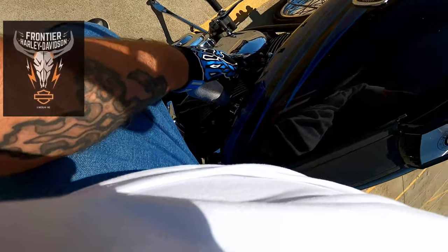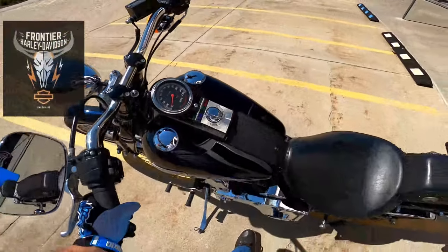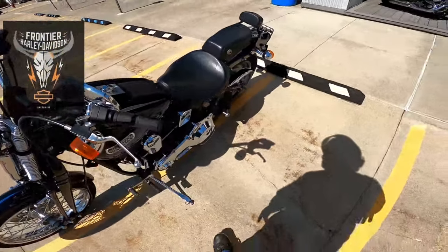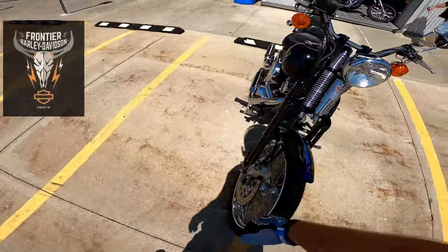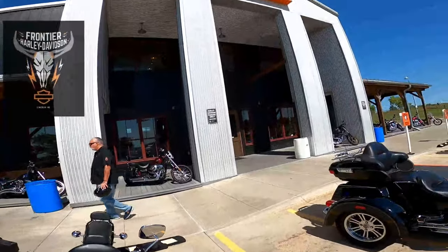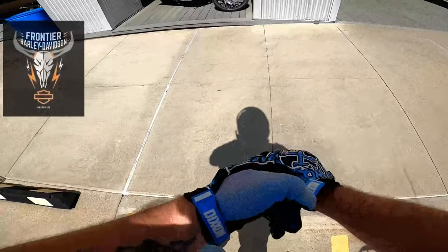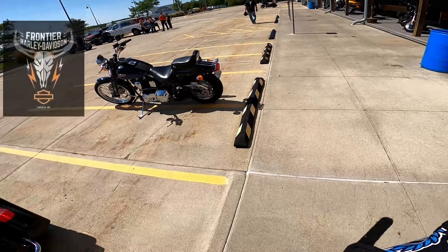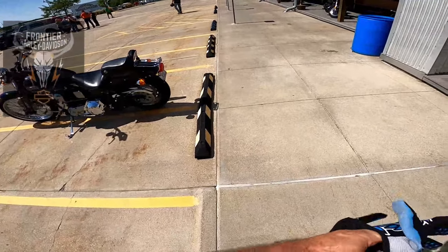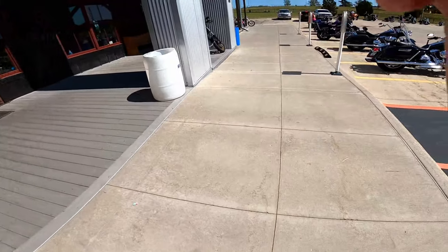Shut the gas off. So yeah guys, 1,513 miles on this Bad Boy. Come to Frontier Harley-Davidson, talk to Jace, and he will hook you up. You have to look at the website for pricing though — I'm not sure exactly how much it is, I've got an idea but I ain't saying. Alright guys, check you in the next one!